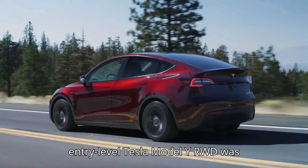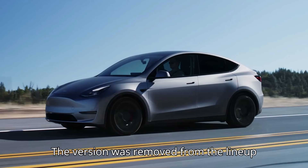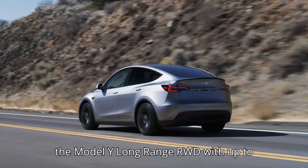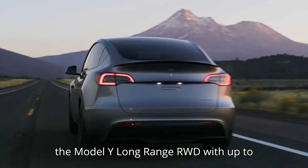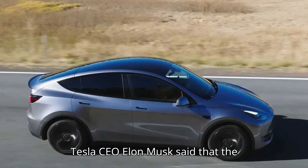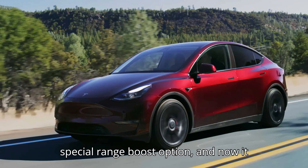The entry-level Tesla Model Y RWD was originally EPA-rated at 260 miles. The version was removed from the lineup in early May when the company introduced the Model Y Long Range RWD, with up to 320 miles of range. At the time, Tesla CEO Elon Musk said that the discontinued Model Y variant would get a special range boost option, and now it has arrived.